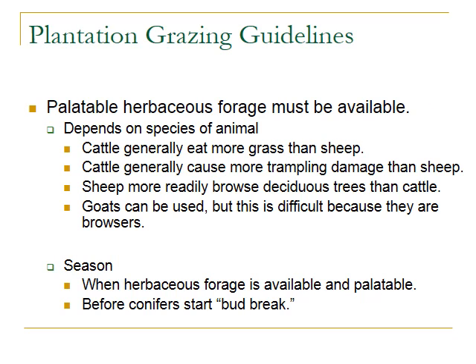Animals vary in how much they prefer herbaceous versus woody plants. Cattle eat more grass than sheep but also tend to trample more. Sheep more readily browse deciduous trees than cattle. Goats can be used but are difficult because they're browsers by nature and more likely to sample trees, especially deciduous trees. The season is also really important — it's best to graze when the understory forage is available and palatable, so animals focus on those plants and not the trees. It's also recommended that grazing be conducted before conifers start bud break, and that grazing pressure be reduced after bud break.